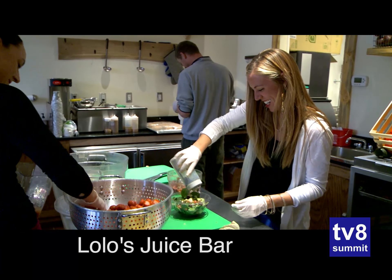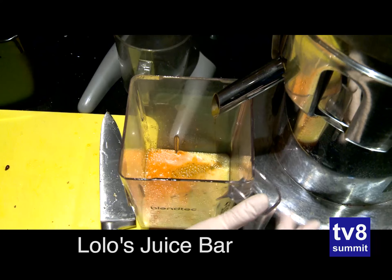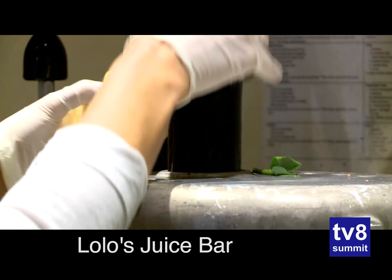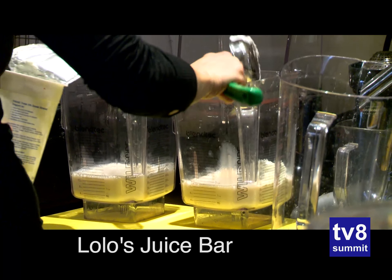What can we make into a juice? Any fruit or vegetable pretty much, and we also have boosters such as whey protein or bee pollen or anything like that. We've got a lot of additives that bring different health benefits.